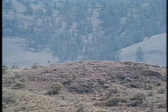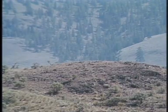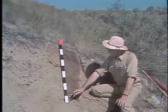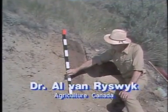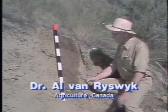Ever since the glacier retreat, the climate has fluctuated a bit but has remained essentially the same. All of this is revealed in the soil profile. The glacier, as it moved ahead, deposited what we call the basal till up to about here. This is hard material, compacted on top of any bedrock that lies underneath.